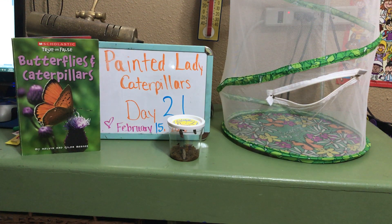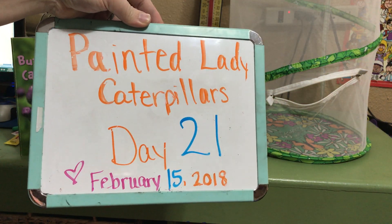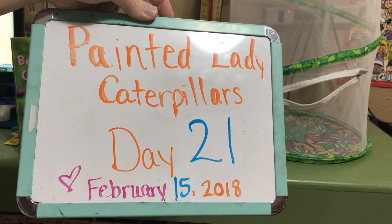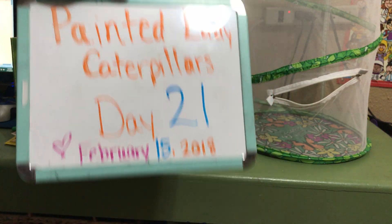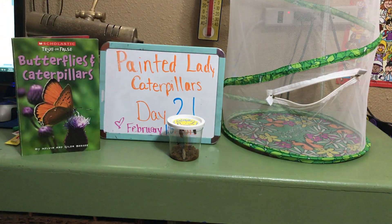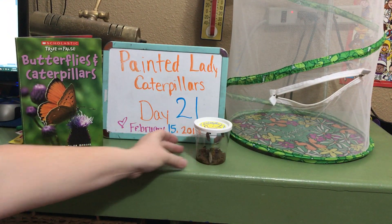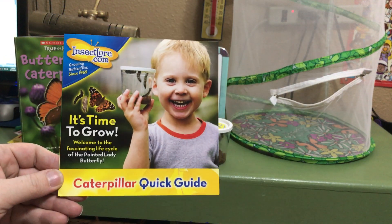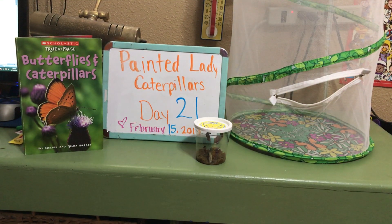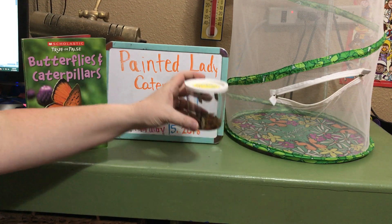This is painted lady caterpillars day 21. We received our caterpillars back in January and have had them for 21 days. Around day 15 they started making cocoons. We ordered them from insectlore.com, who thought they should make cocoons on day seven, but ours didn't. They did eventually make cocoons, so we can't go by the timeline in our caterpillar quick guide, but we believe they will still make butterflies.